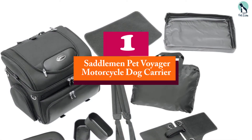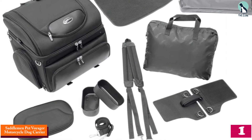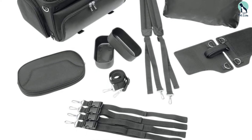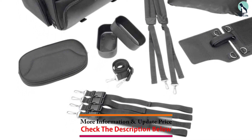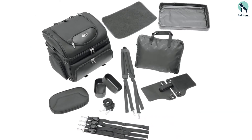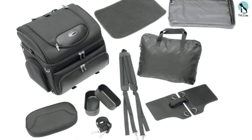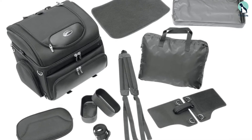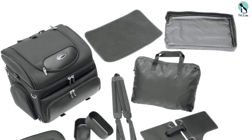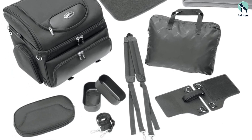And finally at number 1, we have the Saddleman Pet Voyager Motorcycle Dog Carrier. At a glance, you can tell that the Saddleman Pet Voyager has a lot of features to like. This model has a double mounting system that is compatible with any motorbike. It also has a comfortable and spacious compartment with a comfortable pad included so your furry friend can travel comfortably. There is a hard bottom to support a maximum of a 15-pound dog, with water and food trays neatly placed in the interior pockets. For optimum ventilation it has flaps and vents, and your pooch will surely enjoy the views. The extra sissy bar straps are there to secure your four-legged companion from being tossed around while traveling.